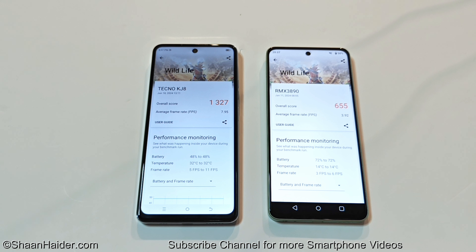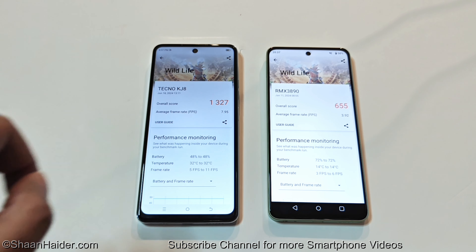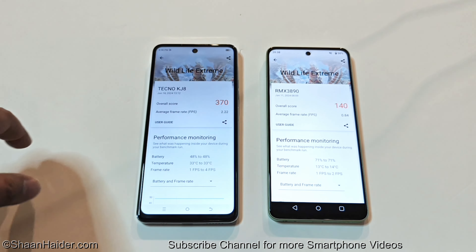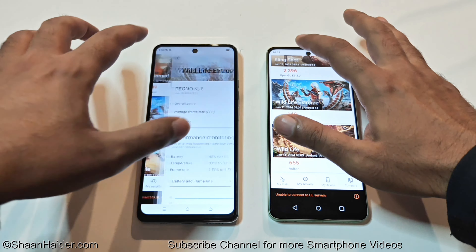Spark 20 Pro 5G is scoring nearly twice what we are getting on Realme C67, even in terms of the average frame rate. Spark 20 Pro 5G got twice of what we got on Realme C67. Now in Wildlife Extreme, Spark 20 Pro 5G scored 370 and Realme C67 scored 140 — once again the winner is Spark 20 Pro 5G.